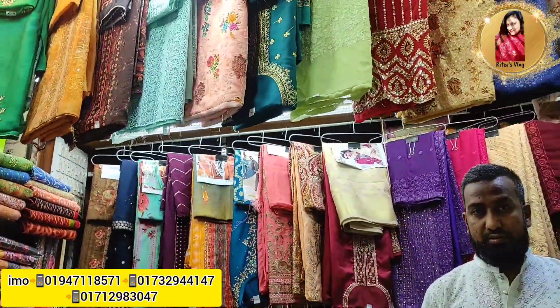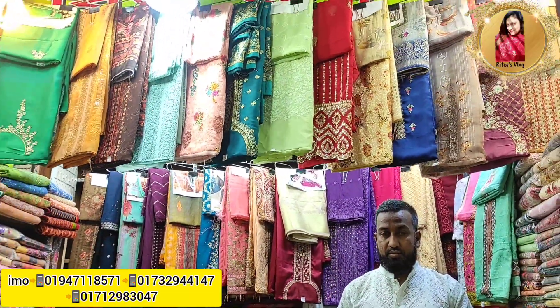Hello viewers and welcome back to a new blog. Today's blog is called Ritu Fashion.